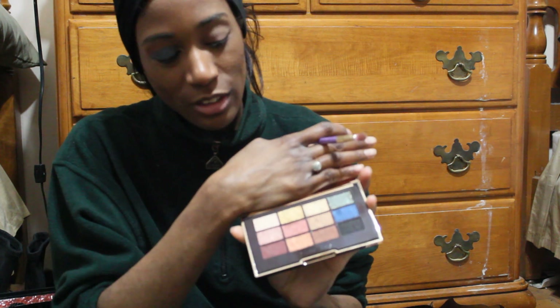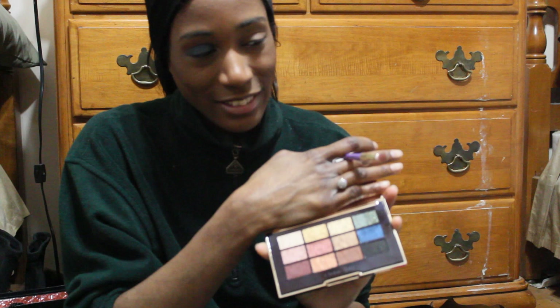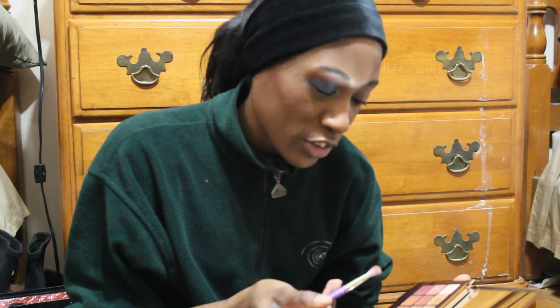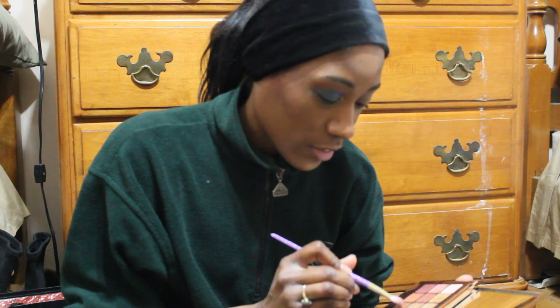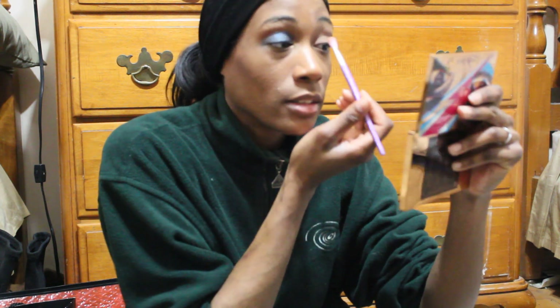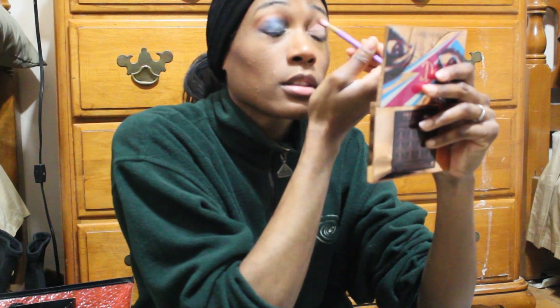I used this color, this color, and these two, then I put the gold in the inner corner just to make a look. But I might actually be returning this palette — I really just do not like the fact that the exciting pops of color are satin. Anyway, let's get started on the eyes.